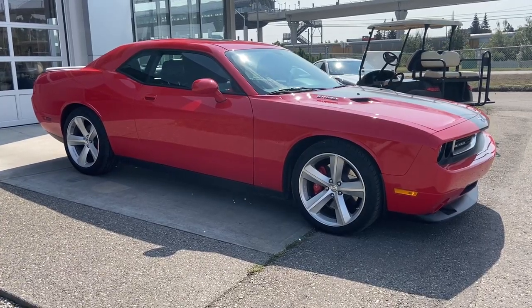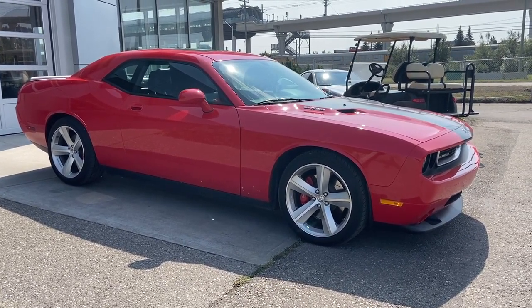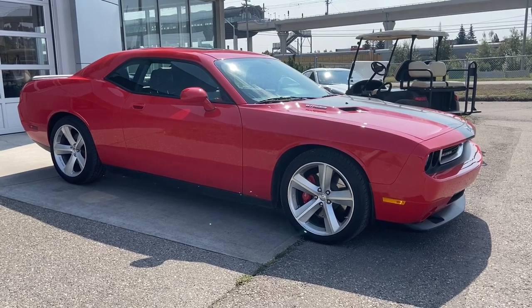Thank you for watching this brief walkthrough on the 2010 Dodge Challenger SRT8. If you have any questions or inquiries please contact our sales department.